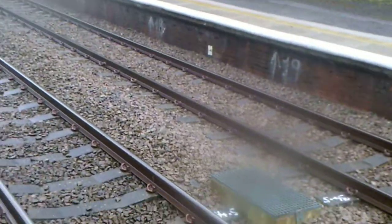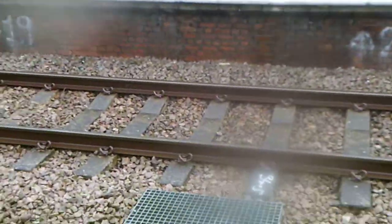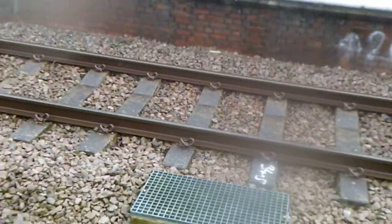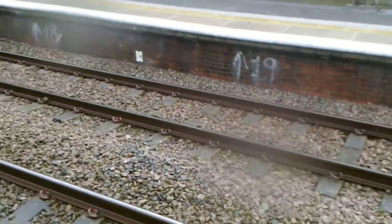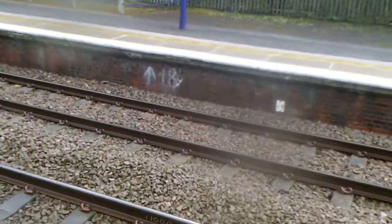If you ever hear like a pinging noise or several noises coming from the cab, it's to say what colour the signal is — if it's like on a dead man's button, like when it's really bad fog.